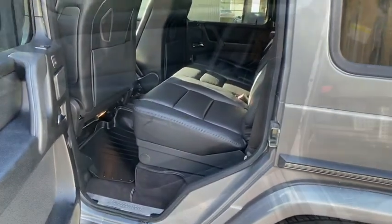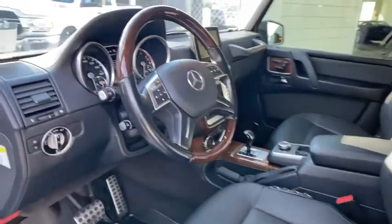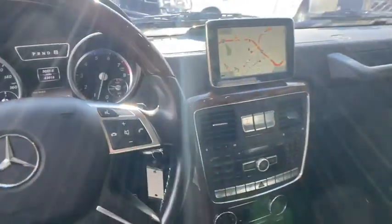Keyless entry, Bluetooth, leather-wrapped steering wheel, power steering, adjustable steering wheel, four-wheel disc brakes, aluminum wheels, floor mats, hard disk drive media storage, auto-dimming rear-view mirror. This isn't just a vehicle. It's an experience.